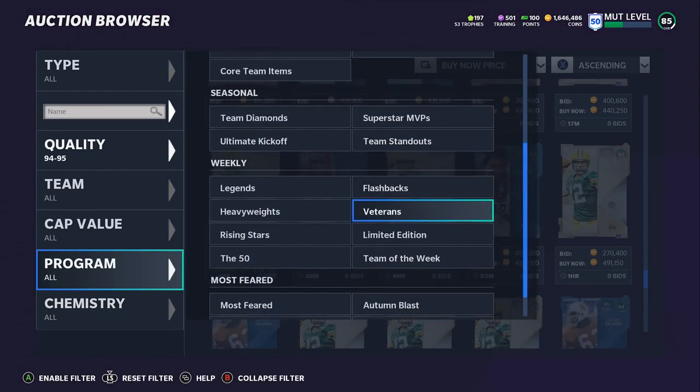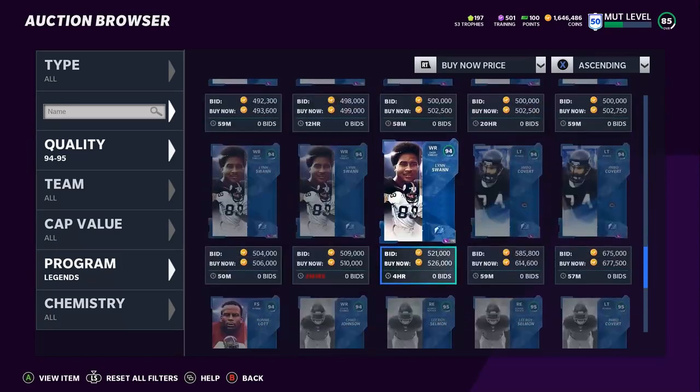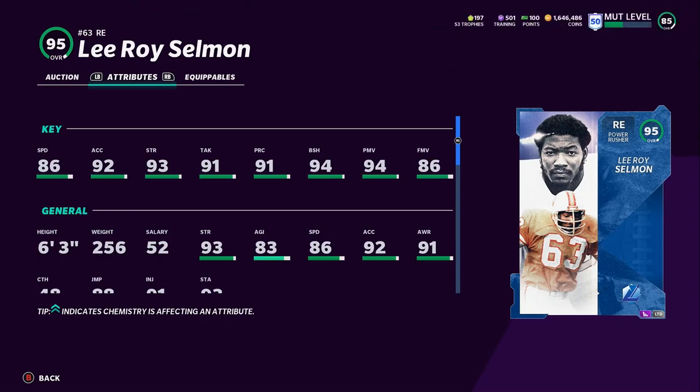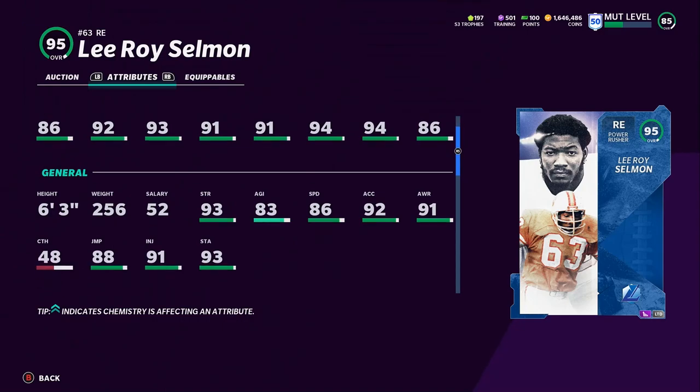Let's filter by Legends and go to the bottom. So we got 95 Leroy Selman — power rusher. His attributes: 86 speed, 92 accel, 93 strength, 91 tackle, 91 play recognition, 94 block shed, 94 power move, and 86 finesse move. He gets all the thresholds. He might be the best pass rusher in the game because he can get either a 99 power move or a 99 block shed depending on if you use run stuff or pass rush. He's going to be one of the best run stuffers while simultaneously being one of the best pass rushers.